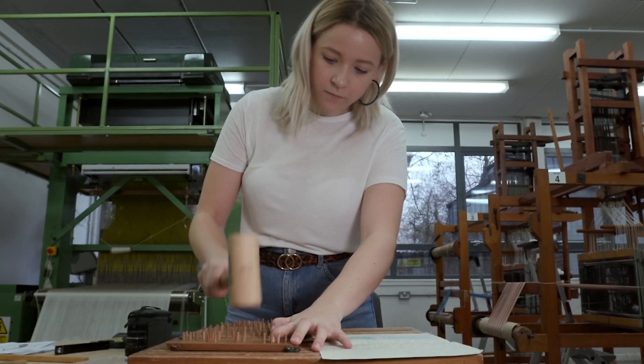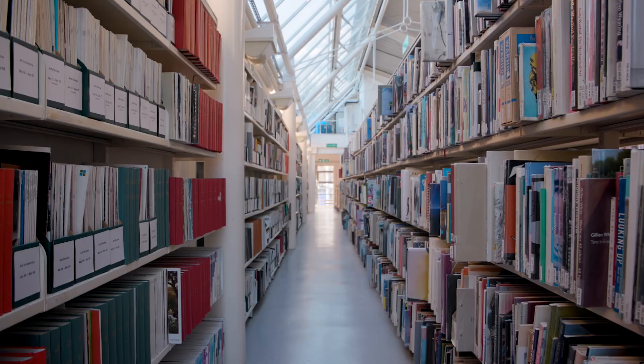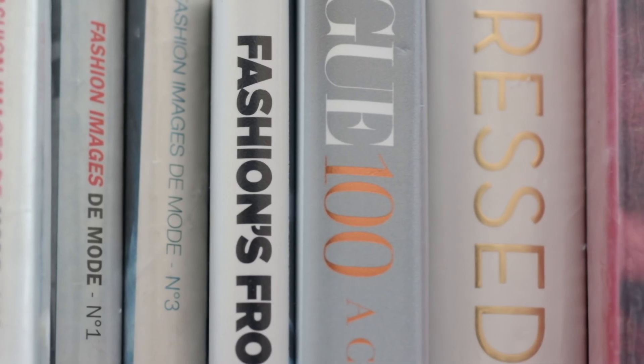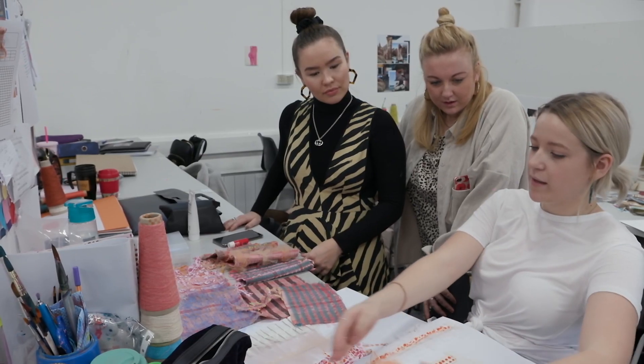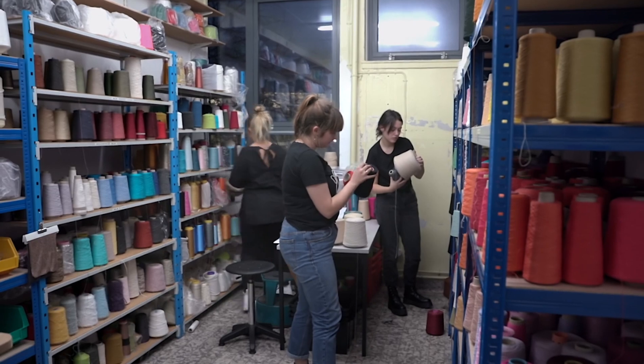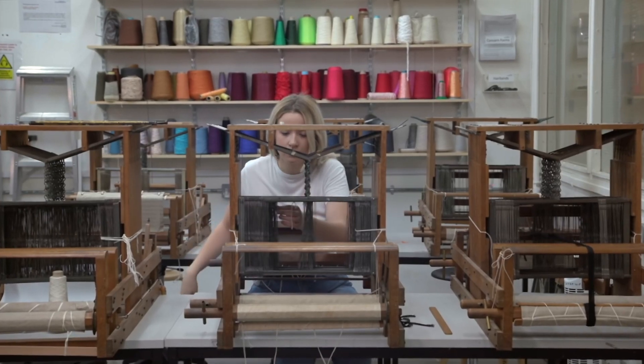You have to prepare everything before you can start weaving — it's not just an instant thing. It starts with a lot of research, a lot in the library — a very good library. There are lots of textile magazines that we can get a lot of fabric inspiration from. Then we go to the yarn store, decide on our warp, and do lots of experiments with our warp, testing different structures and different yarns.